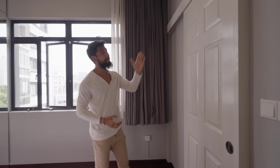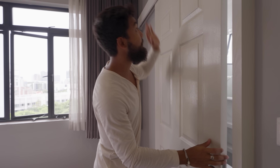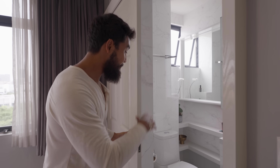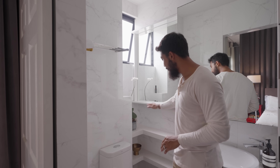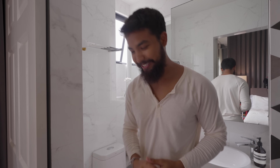Attached to this master bedroom is the master bath, which is separated by this small white sliding door. Coming in, you notice that it's light and airy — you've got marble wall tiles as well as a number of open ledges for your toiletries.